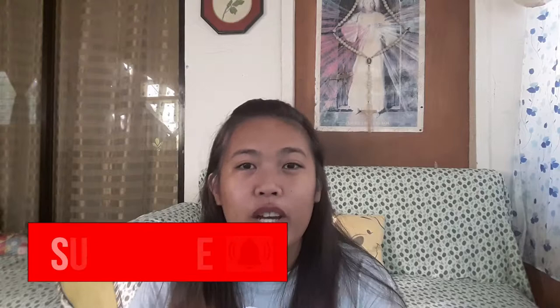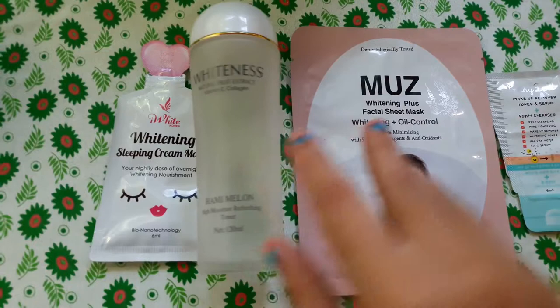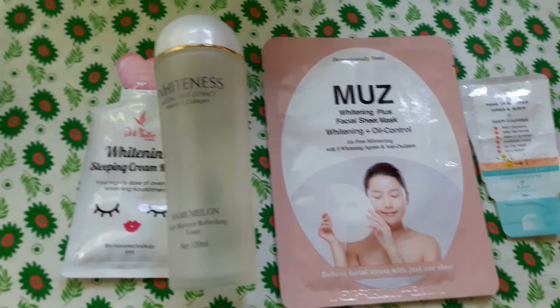Before we proceed to my evening products, if you like this video please don't hesitate to click the like button, subscribe to my channel, and hit the bell button so you'll get notified whenever I post videos. If you want to follow me on social media, you can see my Instagram username or click the link in the description box below.